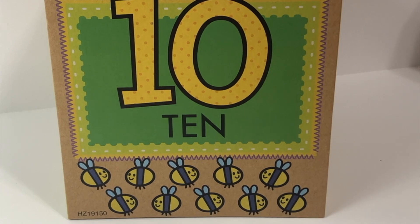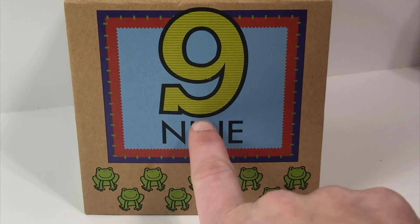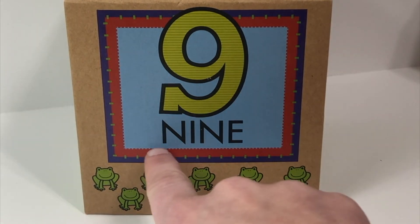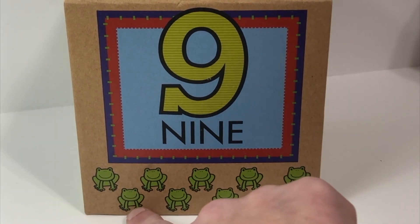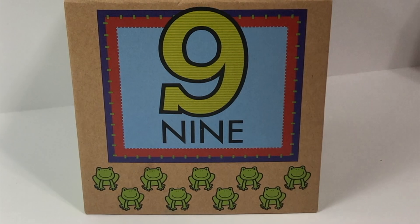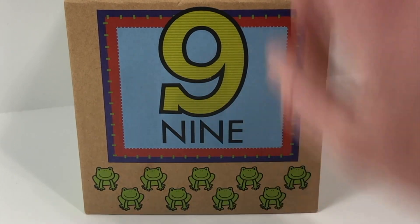Now I want to tell you why this box is special — look what happens when we move it. There was another box inside! And look at this number — this is the number nine. Say it with me: Nine. If you were to spell nine, this is what it would look like. Nine. Can you count what nine looks like with me? One, two, three, four, five, six, seven, eight, nine. Nine frogs. The number nine. This is what nine looks like if you spell it, and this is how many nine is. Great job.